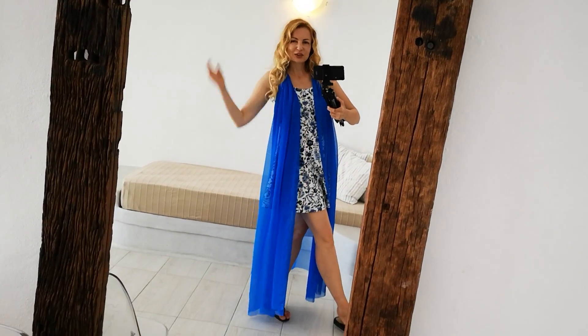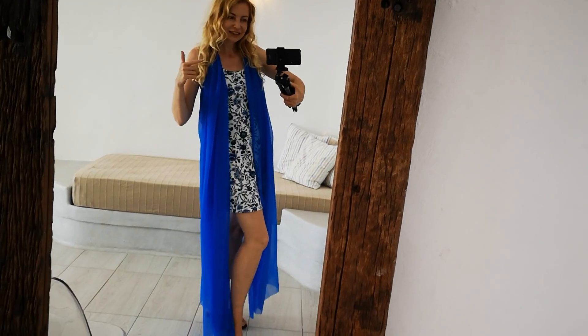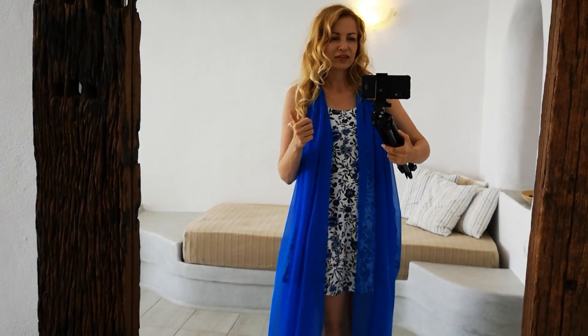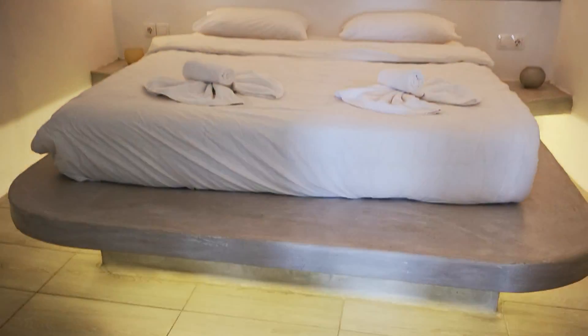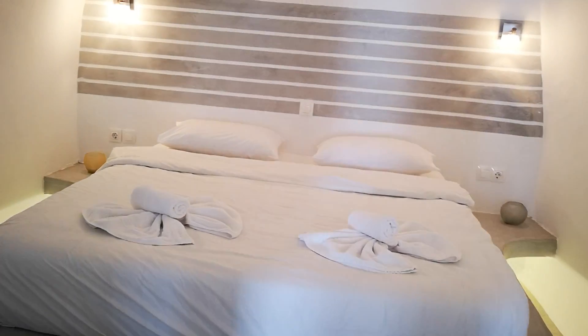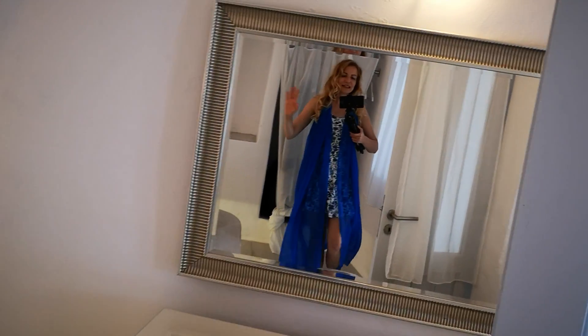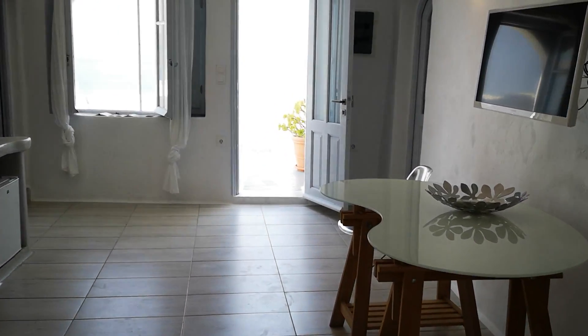So if you're planning for your honeymoon or a trip to Santorini, this is a good location. I recommend this area. Everything here is really, really expensive, but with this one you have an okay price for a really, really wonderful experience. See you in the next video! Ciao.